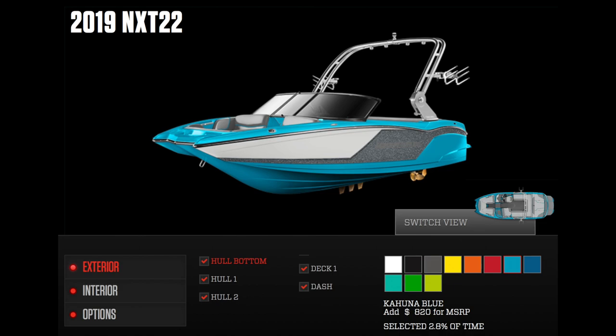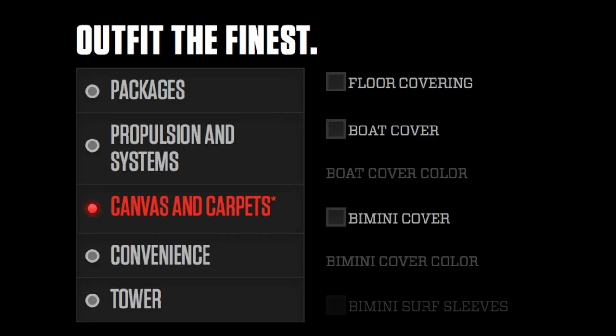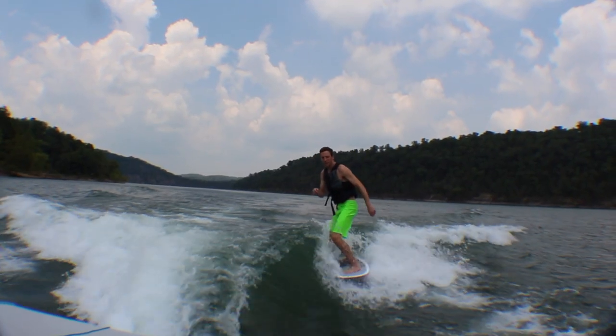On to the MasterCraft NXT 22. My parents bought this boat new in 2017. It does not look like much, if anything at all, has changed for 2019 — which is fine. The boat is fantastic. If you buy new, it gives you the options to customize it to your liking.